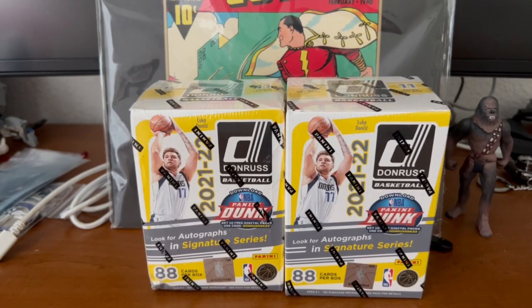Hey guys, welcome back to the channel. We got another box opening for you guys with a little bit of a change of pace. We're moving on to these — I wouldn't say blaster boxes — kind of a medium between the mega boxes and the blaster boxes. They've got around 88 cards each, with some potential for autographs in the Signature Series, coming from the same Donruss Non-Optic Panini boxes. These come in specifically the Purple Shock Prisms. We haven't seen this yet, but let's get into it and see what we pull.